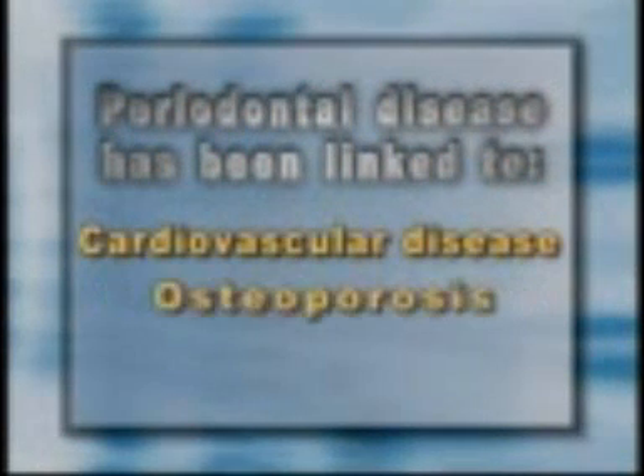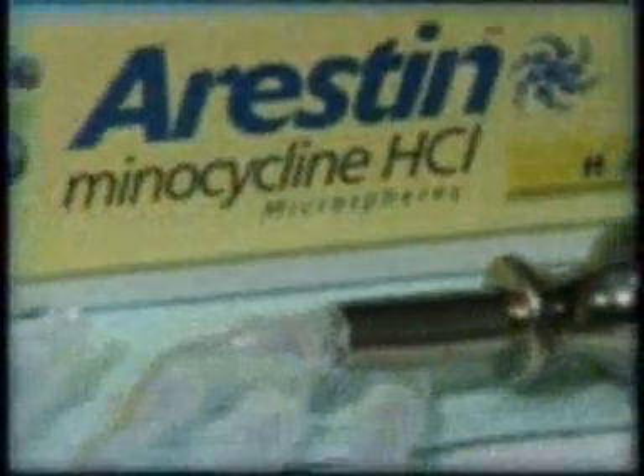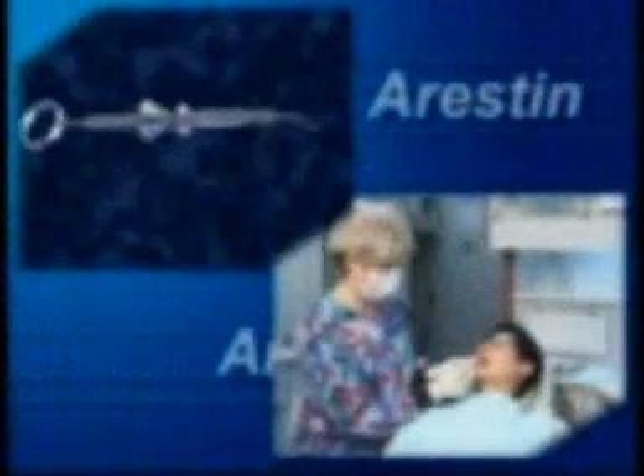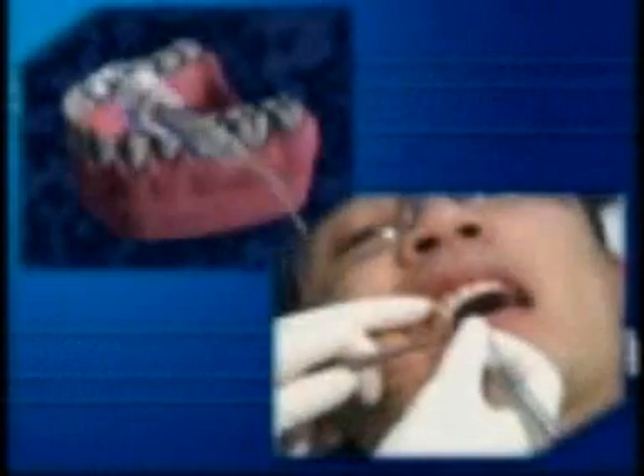In addition, periodontal disease has been linked to other serious health problems such as cardiovascular disease, osteoporosis, and diabetes. Fortunately, we now have a new effective treatment that helps us control periodontal disease and its destructive effects. It's called Arrestin, and it's used in conjunction with scaling and root planing therapy to reduce the number of harmful bacteria in your periodontal pockets and restore the area to health.